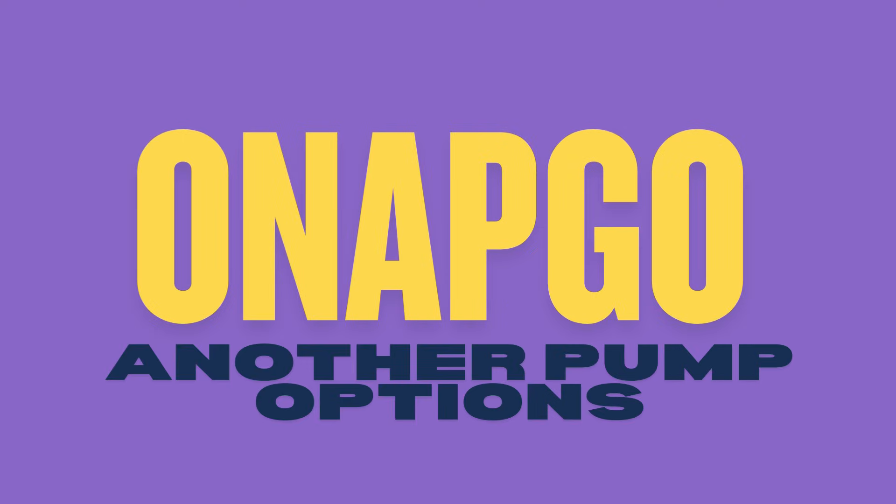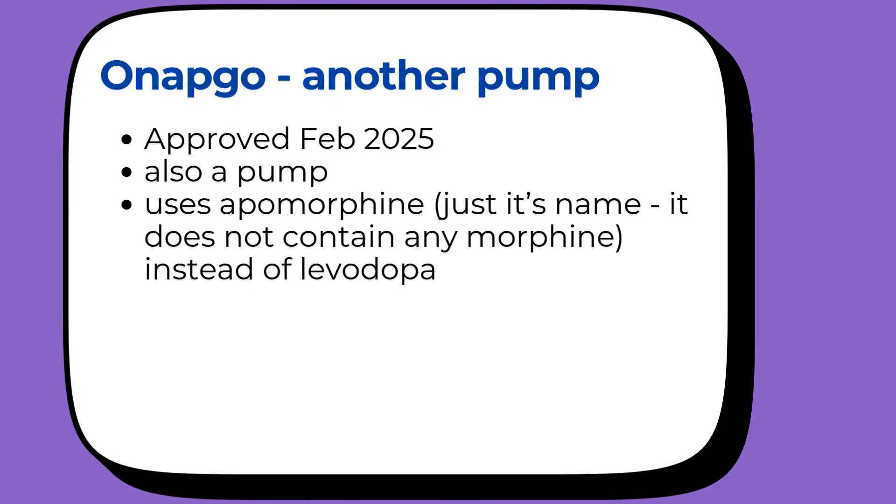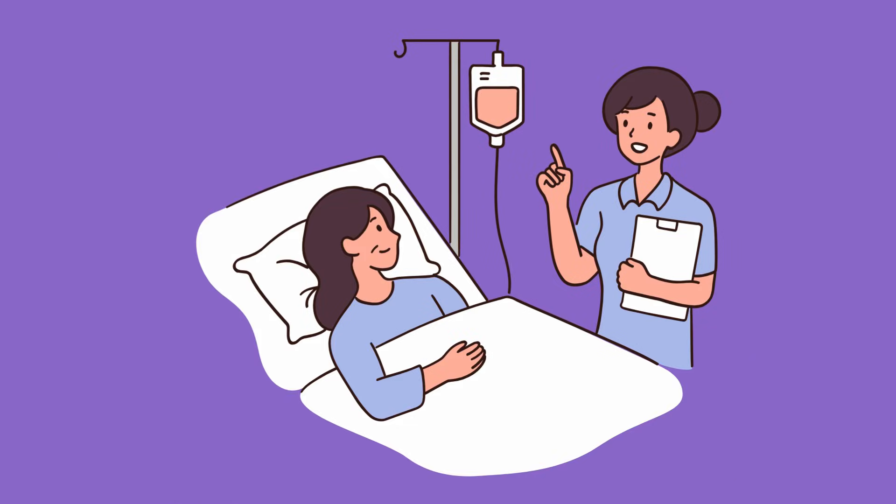Treatment number two is called Onapgo. This one was just approved in February of 2025, so it's brand new. It's also an under-the-skin infusion device, but it uses a different medication called apomorphine — don't worry, it's not related to morphine despite the name. It's actually a dopamine agonist, which means it mimics dopamine in your brain. Here's a weird little fact: when my mom was on hospice, they gave her morphine to keep her comfortable, and while she was on morphine, every single one of her Parkinson's symptoms went away.